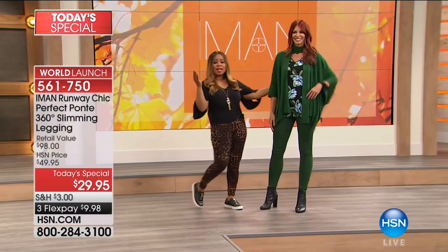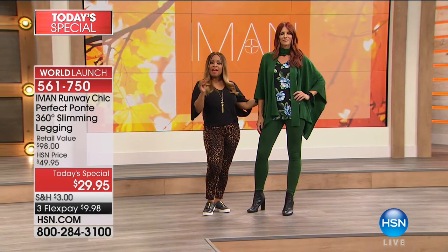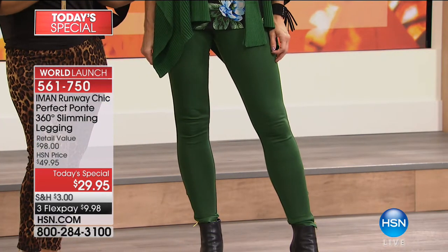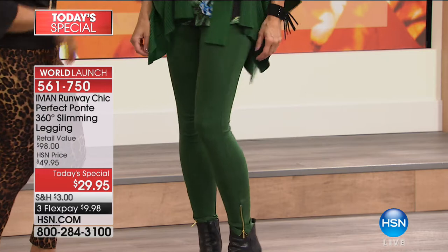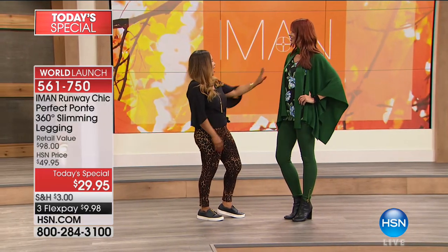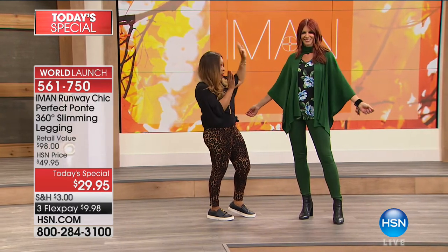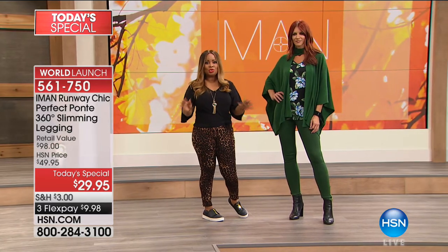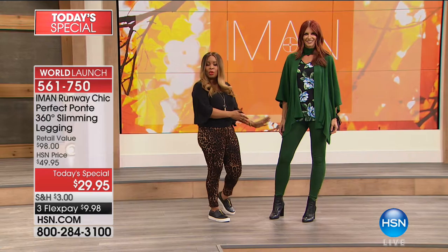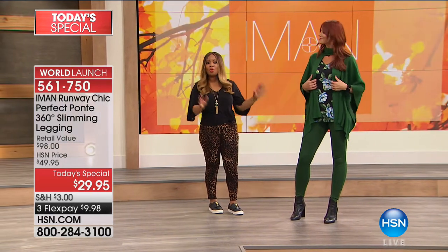We offer this in your choice of an average length of 29 inches, and you can also buy our today's special legging in a tall length of 31 inches in the inseam. Miss Sonia is wearing the olive green — I love this olive. You can order early from head to toe. You will be the best dressed in your area, and if you love the olive you can order it in the average or tall length.